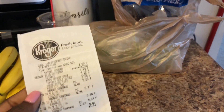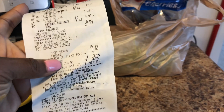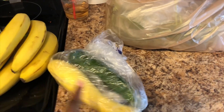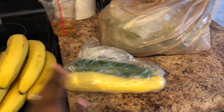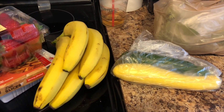Before I get into the cleaning video, I want to show you guys — I did stop by Kroger and got a few items. I spent $25.14. Some of the stuff I got was squash and zucchini — I really like these two paired together, they taste so good — and I also got bananas and strawberries.